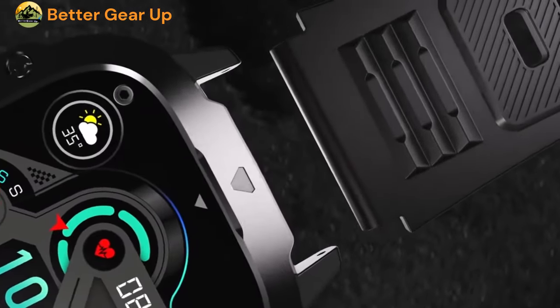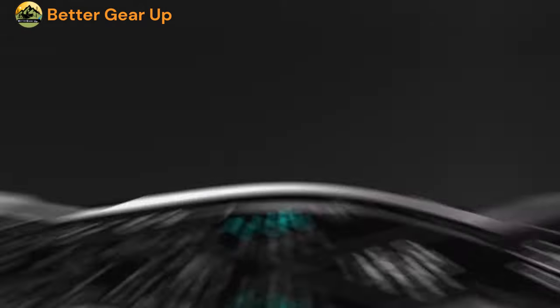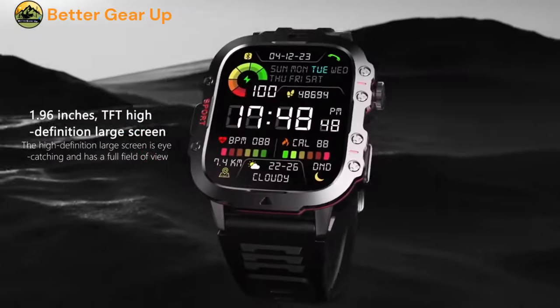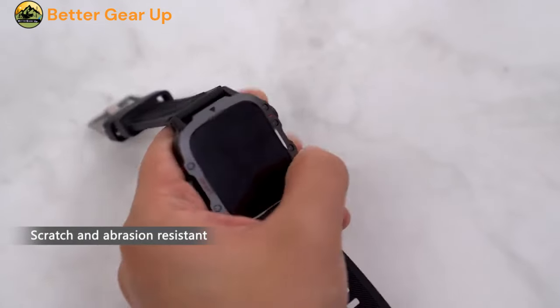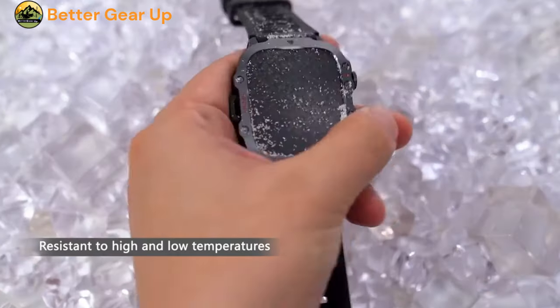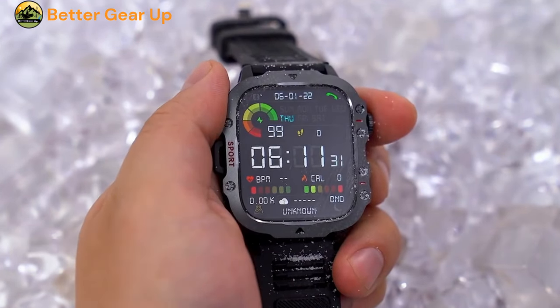It's crafted with a durable case made from precious metals, offering a professional waterproof grade, ensuring it can withstand the most challenging environments. The watch boasts a 1.96-inch AMOLED HD touchscreen display, providing a clear 330x282 resolution, which complements its robust square screen shape.